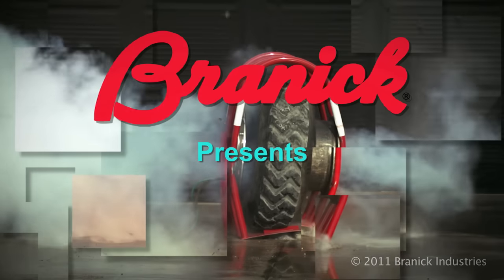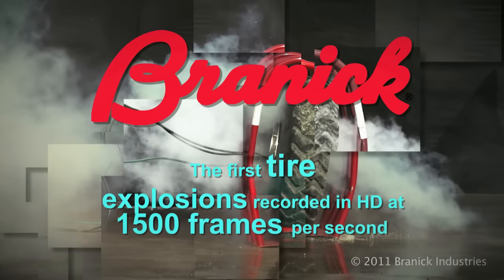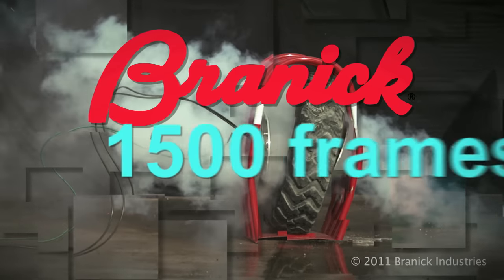Brannock Industries, a leader in safety research, demonstrates the power and danger of an exploding tire captured for the first time by a phantom camera at 1,500 frames per second.